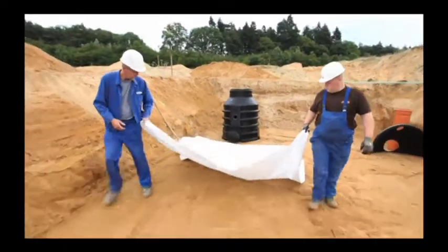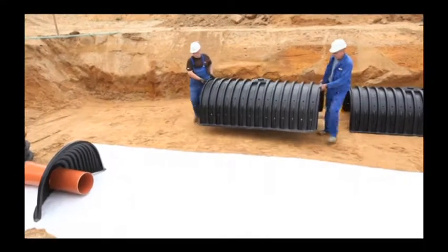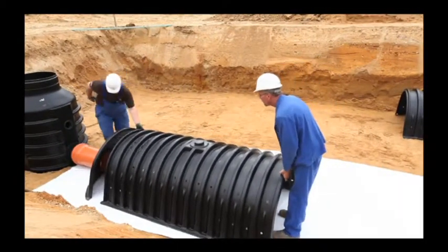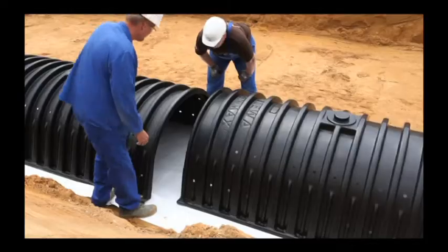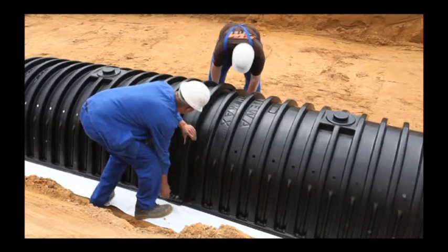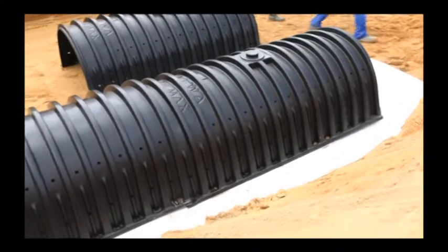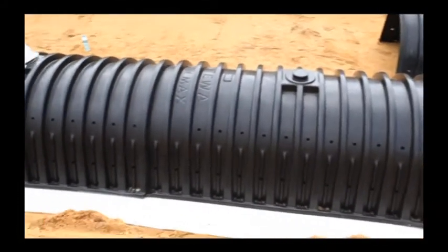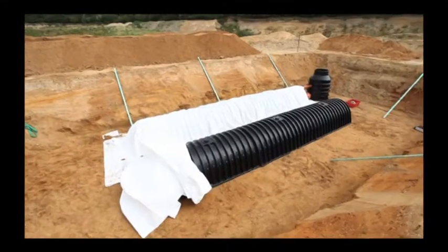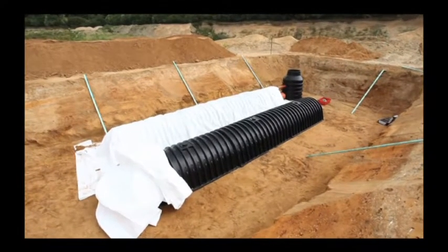Tunnel installation is very easy. Thanks to the light weight of only 30 kilograms for 1.6 cubic meters of storage volume, two people can effortlessly handle a tunnel. The tunnels are installed in rows and secured to each other simply by overlapping the first ridge of each next section. If one row is not enough, the next row can be laid next to the first row and so on. The inlet into the tunnel is normally provided downstream of a sedimentation and filtration shaft.